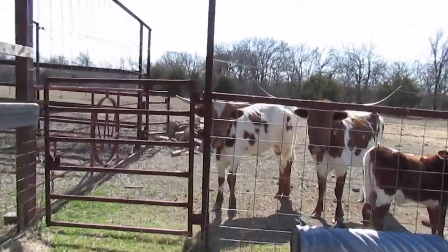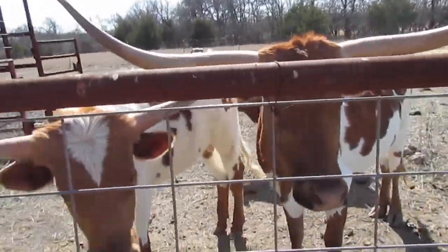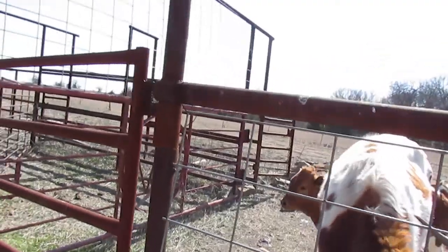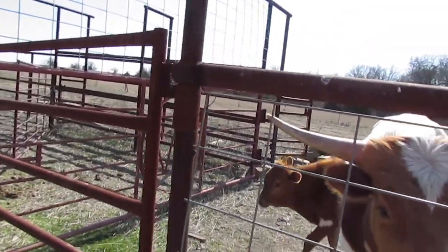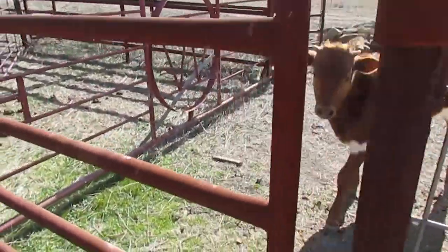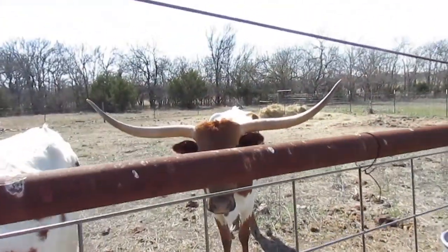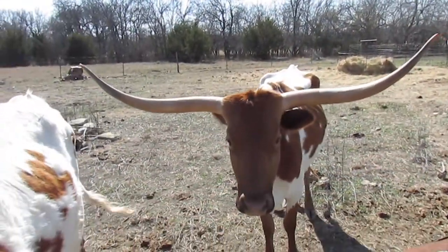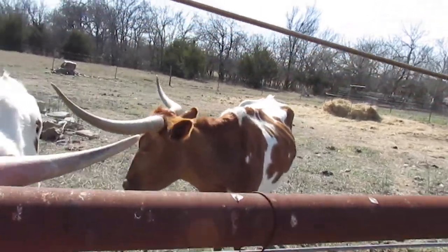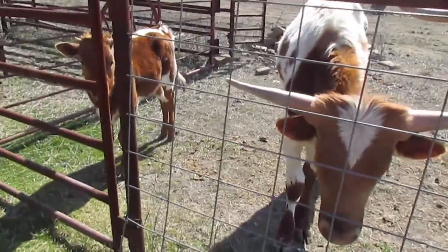It looks like the longhorns want to say hi. There's Percival — that one right there. Percival's in the middle. I think I named him Tex. His name is Tex, and she's Ruby. She's got the biggest horns out of her pack — those are her sons.